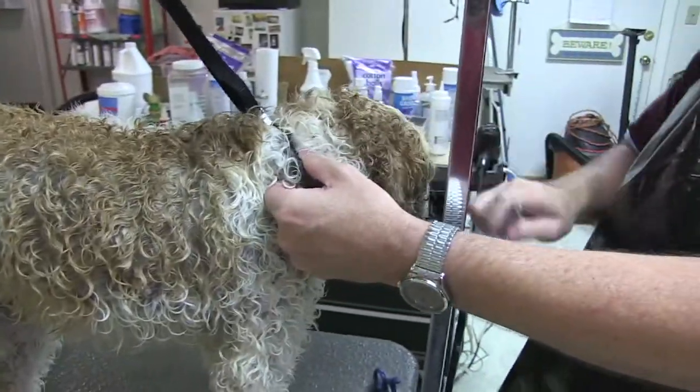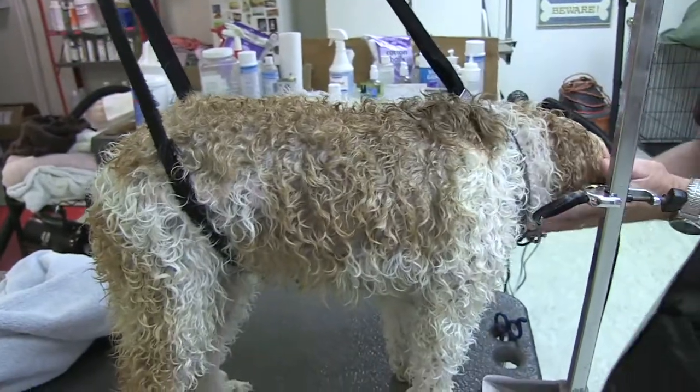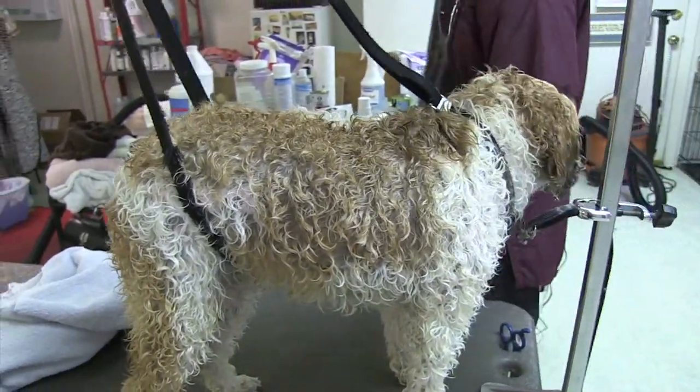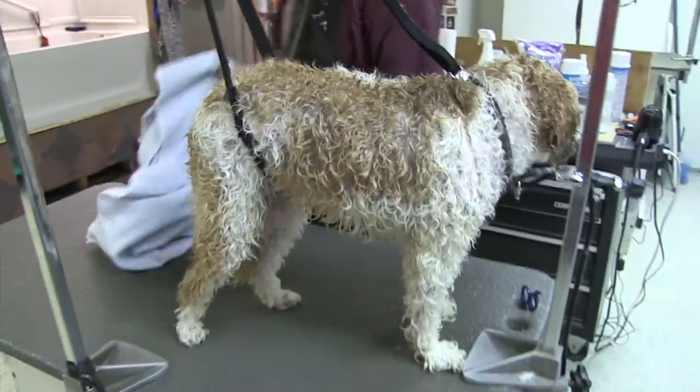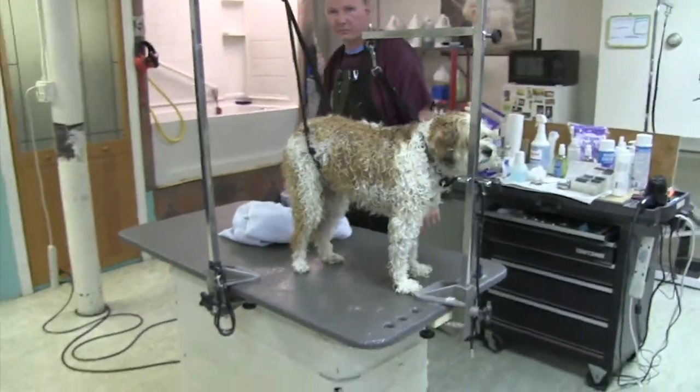We usually have a stand blower and a high-pressure blower on the dogs to dry them quickly. We don't put them in crates to dry. We just want to get the dog in and send them home as quickly as we can.